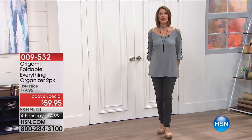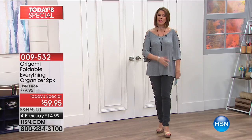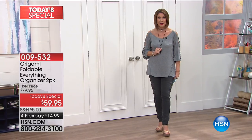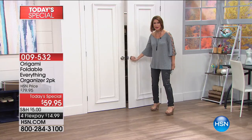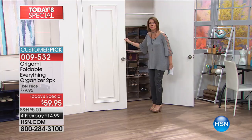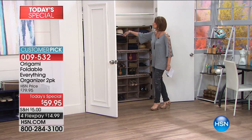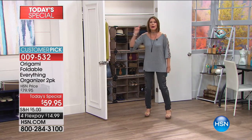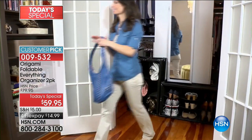Hi everybody, I'm Alice Corone and during our clearance sale we have made it our mission to help you get organized — and why organize a few things when you can organize everything, and do it origami style? What you're about to see is what the Everything Organizer can do for you: your closet, your shoes, your bags, jewelry, the bathroom, your office. That's why we call it the Everything Organizer.